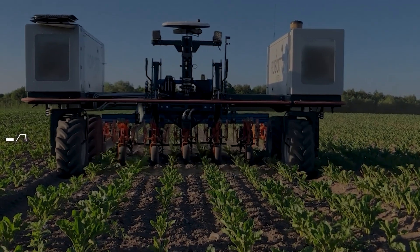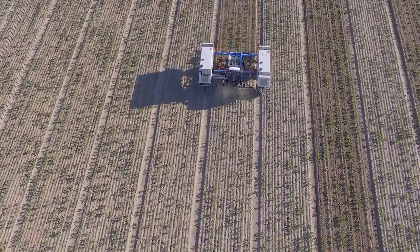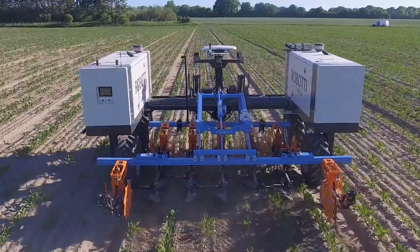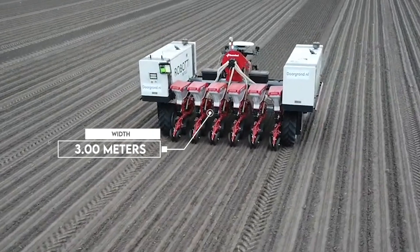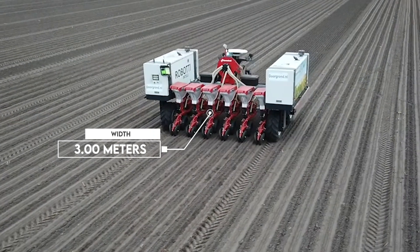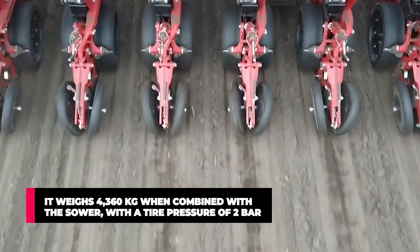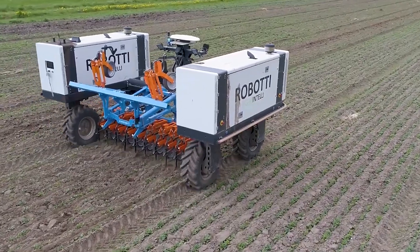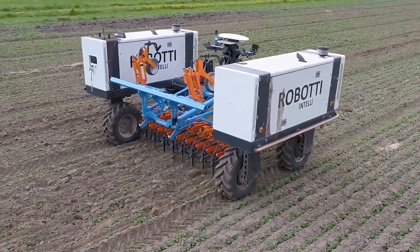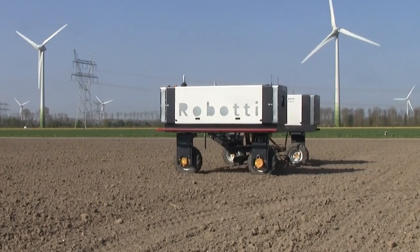7. Agro Intelli Roboti — The Beetmaster. What about an intelligent robot that can plant up to 100,000 sugar beet seeds per hour and can work tirelessly day and night? The machine has a working width of 3 meters and a driving speed of 5 kilometers per hour. It weighs 4,360 kilograms when combined with a sewer, with a tire pressure of 2 bar. The aim behind this fascinating robot is precision and high productivity with a bit more flexibility and work-life balance for farmers.